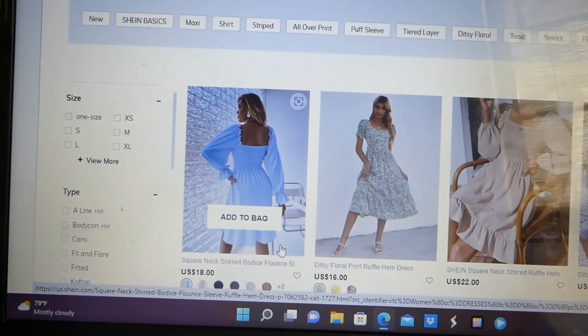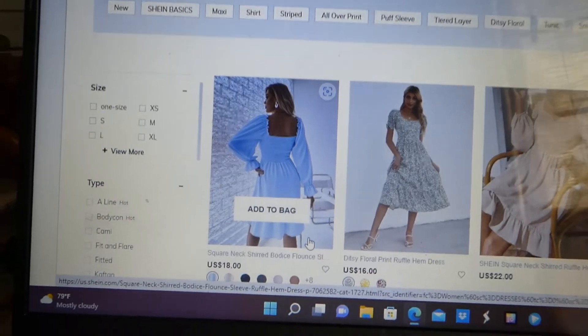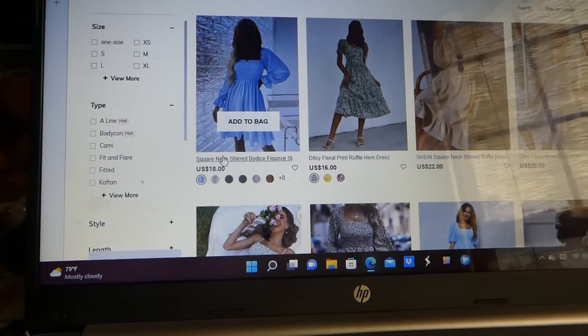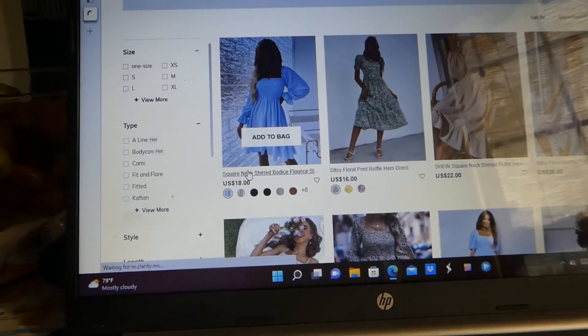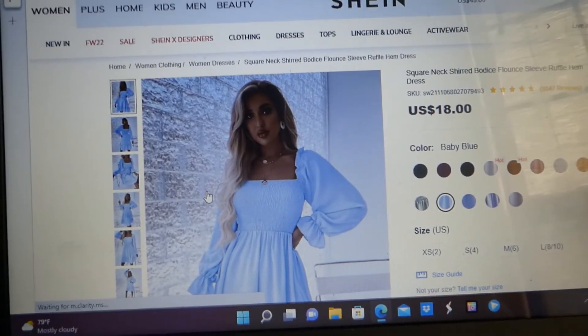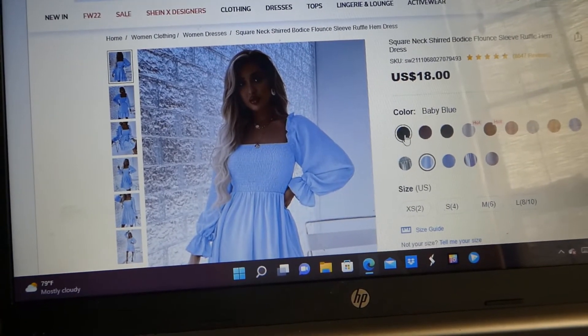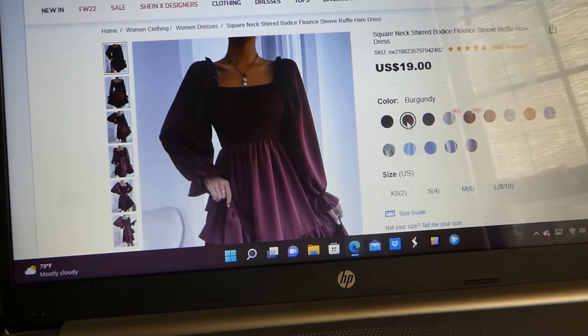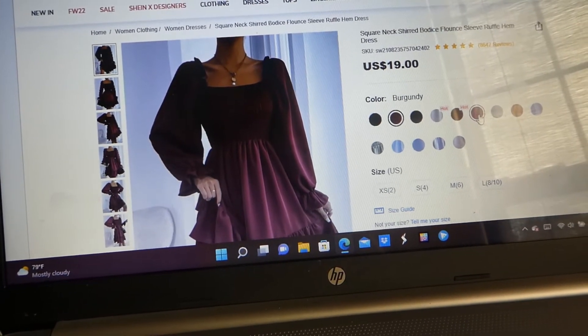This is where I purchased the dress — it was on Sheen.com and it's listed for $18, but I got it for $16 because I had a coupon. But look at all the lovely colors it comes in. I got the baby blue. That's black. It comes in all kinds of colors.